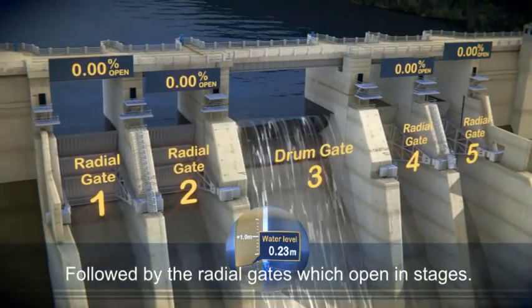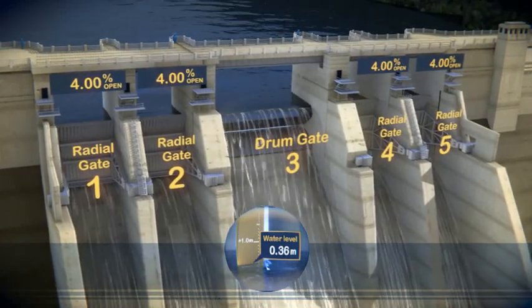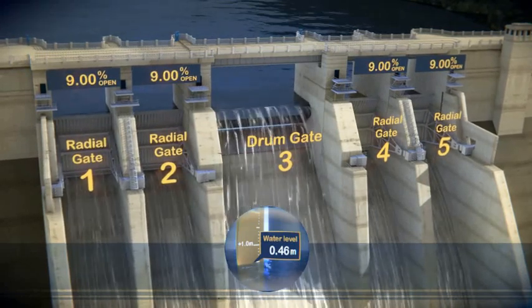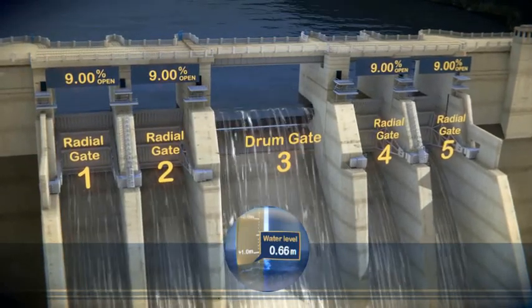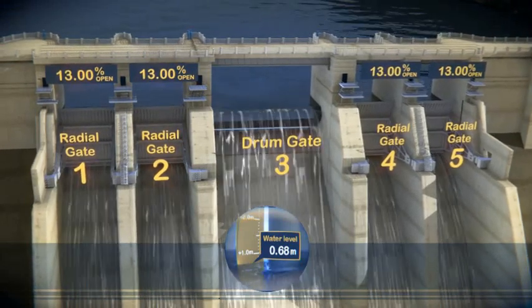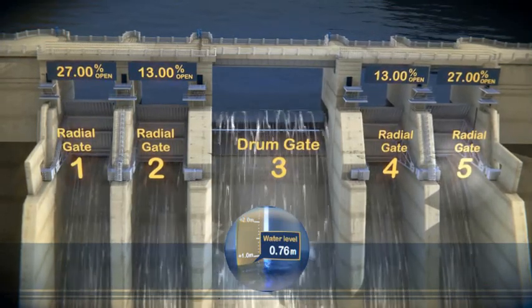As the water level rises more than 230mm, the radial gates begin to open progressively from 4%, 9%, and 13%. From this point, the outside two gates — one and five — open first.